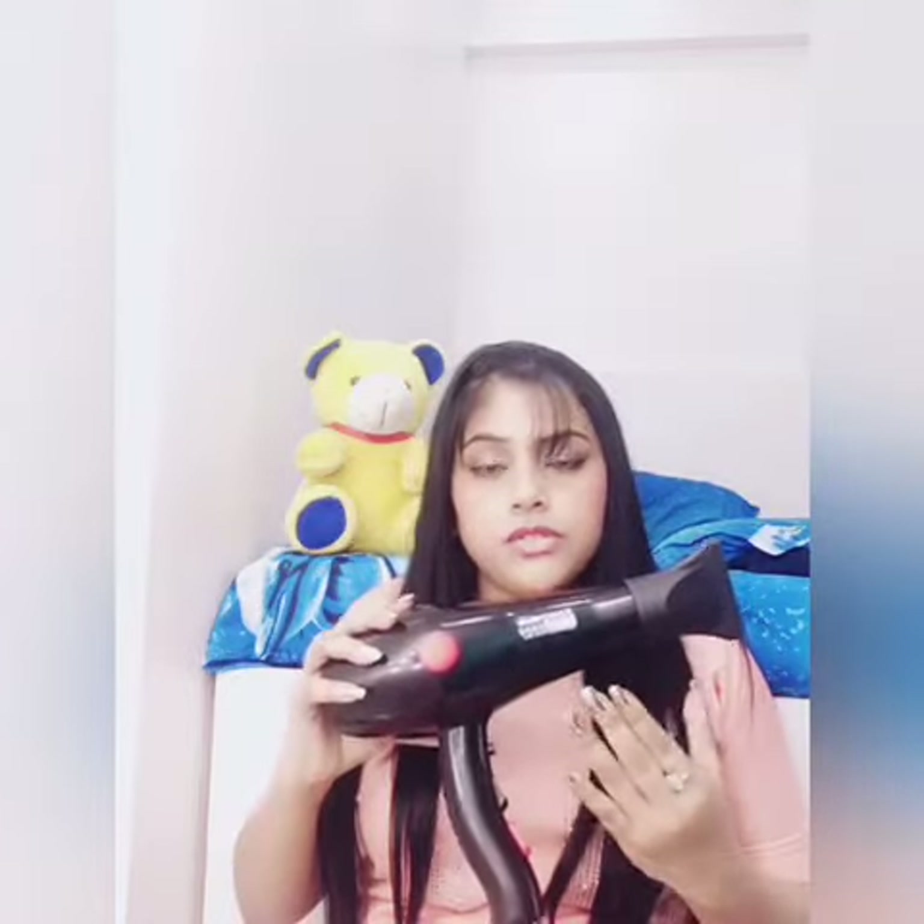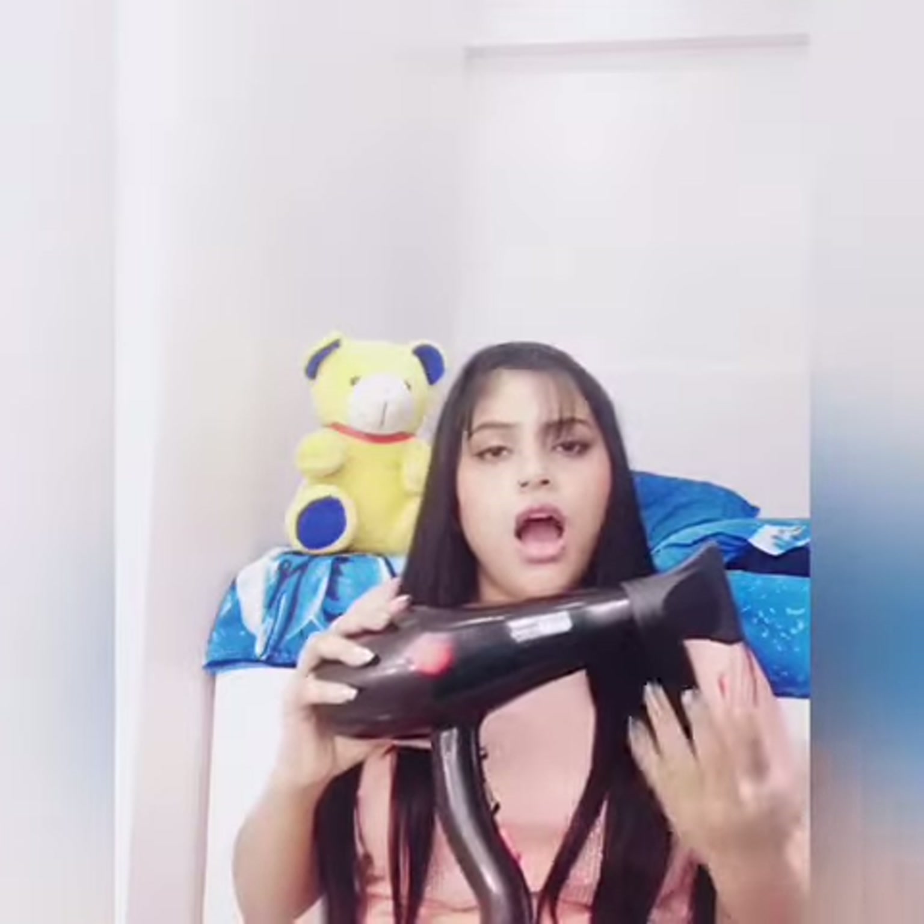Before I start the video, please do subscribe and like my video as usual. So basically, this is the hair dryer I was talking about — it's a really powerful hair dryer and it comes with 2000 watts. The company name of this hair dryer is Choba. I know the company name is quite awkward, but believe me, this is a fabulous hair dryer. I've been using this hair dryer for a long time and it's really nice.